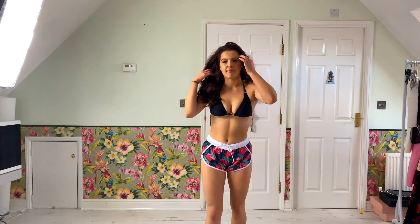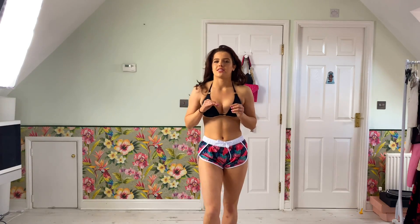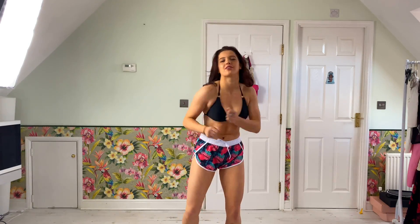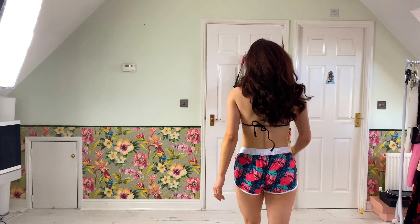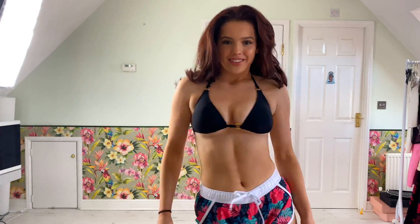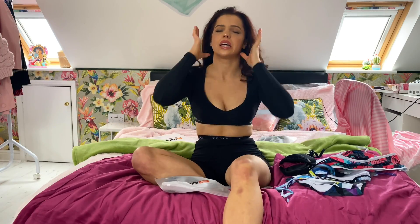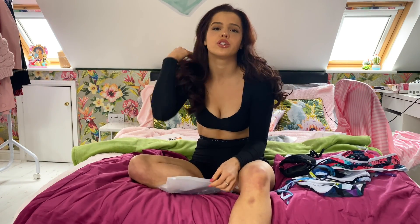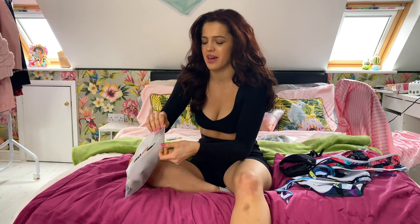I feel like someone on holiday doing pilates classes. I love how professional it looks, because you're going to look really professional when you're surfing. I absolutely love water sports so I'm so excited to take these on holiday.